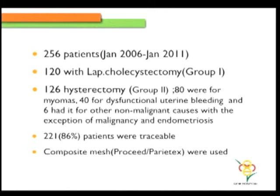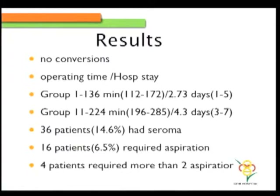Coming onto the results, there were 256 patients who had received concomitant repairs — 120 for laparoscopic cholecystectomy and 126 for hysterectomy. None of them had a mesh repair for malignancy or endometriosis. I could trace back 86% of patients retrospectively. All patients had received either a Proceed or Paratex mesh from Ethicon and Covidien respectively. There were no conversions. Operating time for group one averaged 136 minutes with 2.7 days hospital stay, and group two — the hysterectomy group — was 224 minutes with 4.3 days hospital stay.